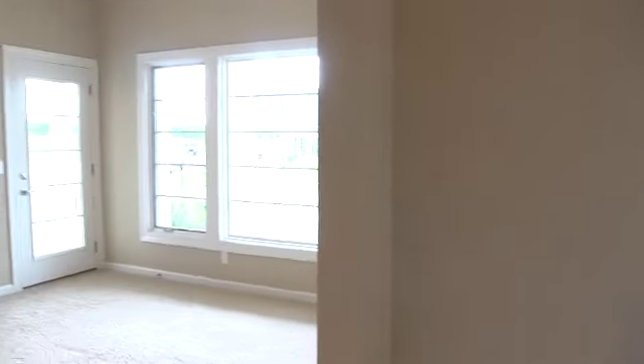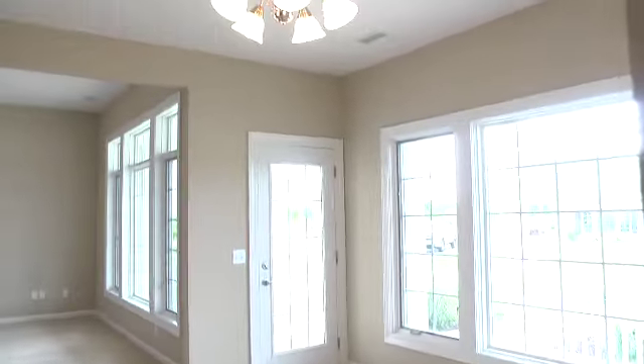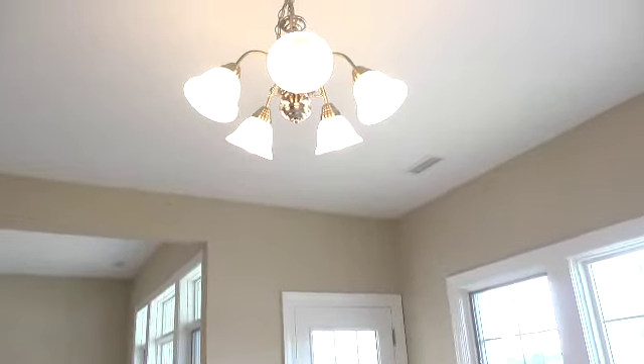The 9-foot ceilings included in the majority of the rooms and 10-foot ceiling included in the living room add to the open and spacious feel of the home.